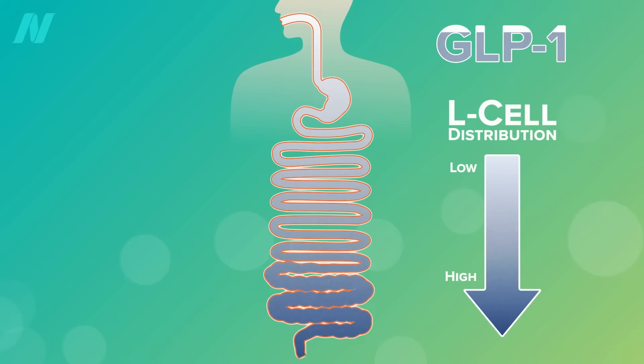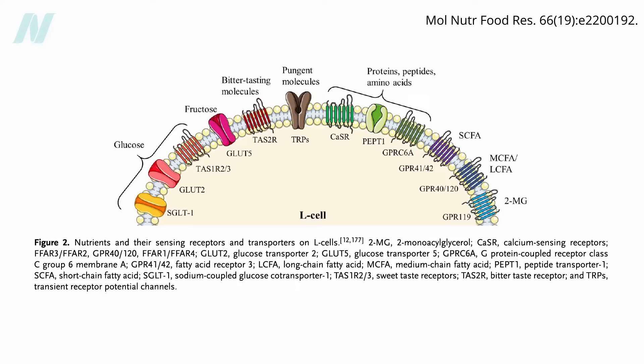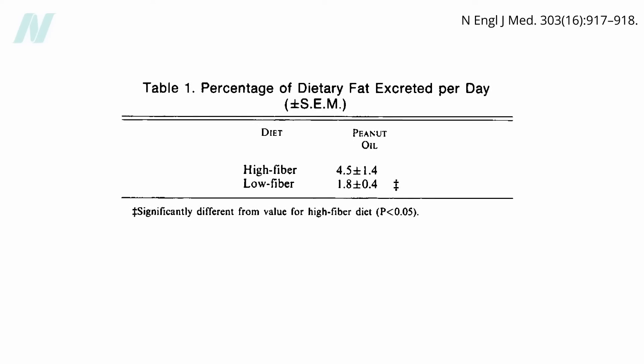Even though the milling of whole grains into flour can break open all the grain cell walls, whole grain bread is still better than white bread because whole grain at least has extra fiber that makes it down to our colon. There, our good gut bugs can turn the fiber into short-chain fatty acids that can activate GLP-1 secretion on their own. And fiber has a gelling property that can trap other calories in the meal and pull them farther down the intestine.